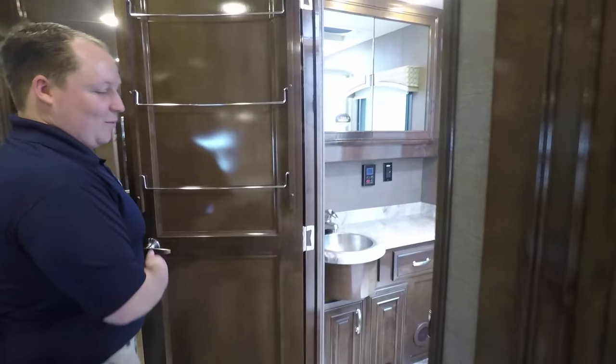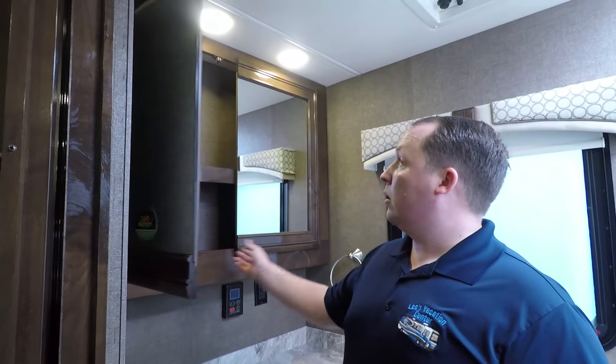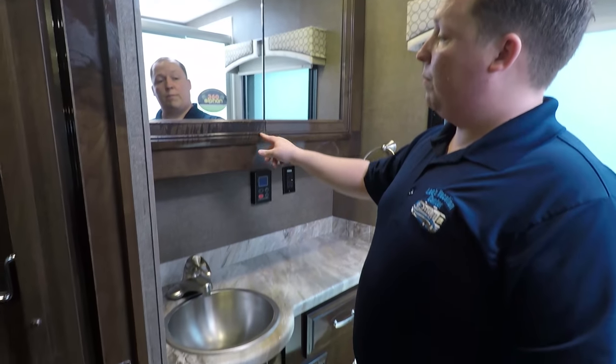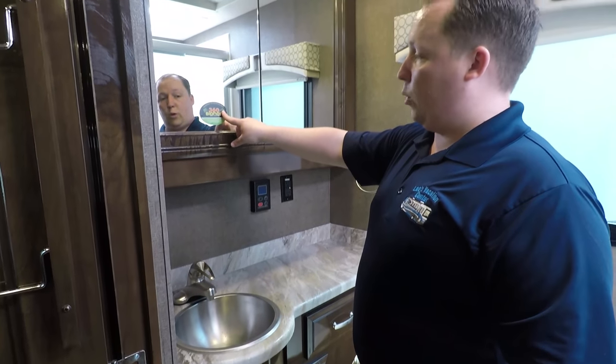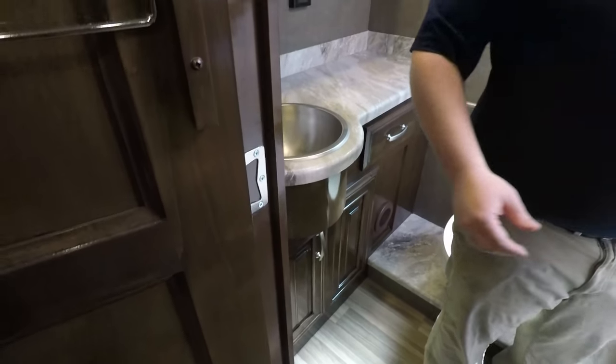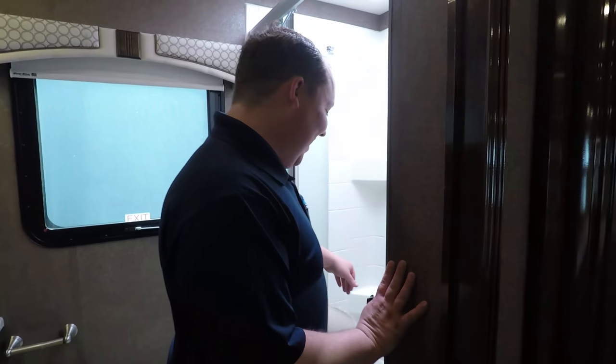Check out this bathroom. Of course you have a nice porcelain toilet. Here's your tankless hot water heater. With the 360 Siphon RV cap — whatever that means, it has it. And then look at this — you have a great big, nice size shower. I believe this is a 24 by 36 shower. Very, very comfortable.